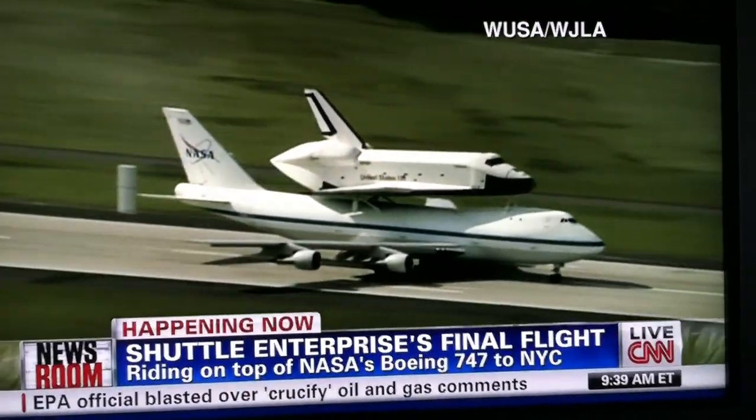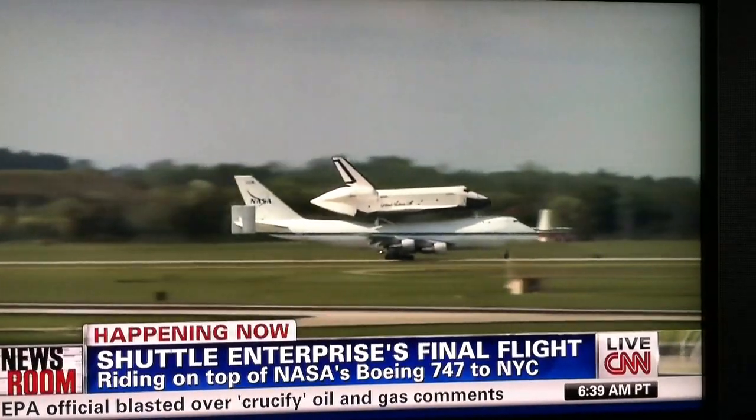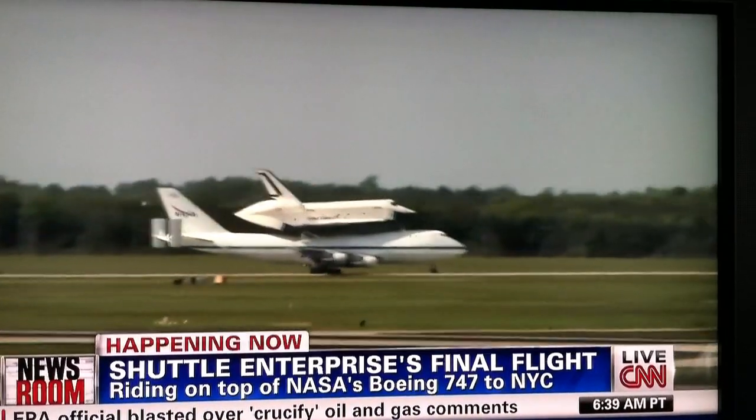...river in New York, and you could actually see white caps, which means it's quite windy there. How worried is a pilot when you talk about wind over New York City?